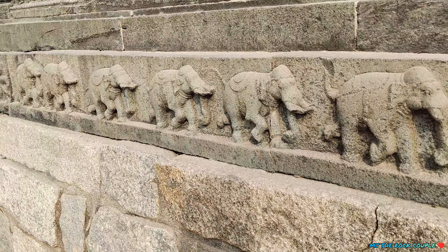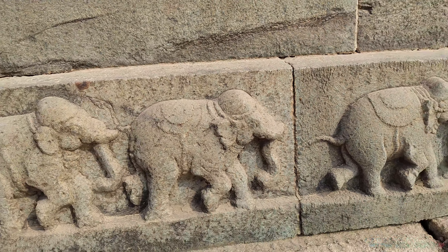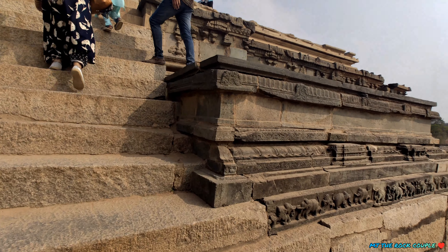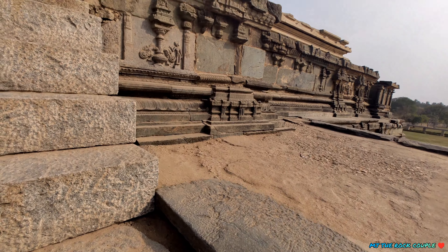विजयनगर काल में अपने उपयोग के चलते इस संरचना को महानवी दिब्बा नाम दिया गया। कर्नाटक भाषा में दिब्बा का अर्थ होता है टीला। चूंकि यह संरचना एक टीले के नीचे छिपी थी, इसलिए इसे महानवी दिब्बा कहा जाने लगा।